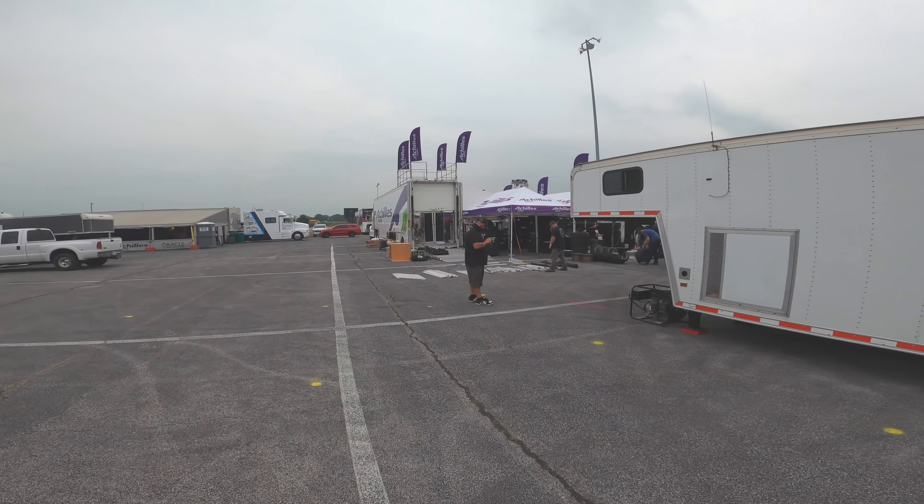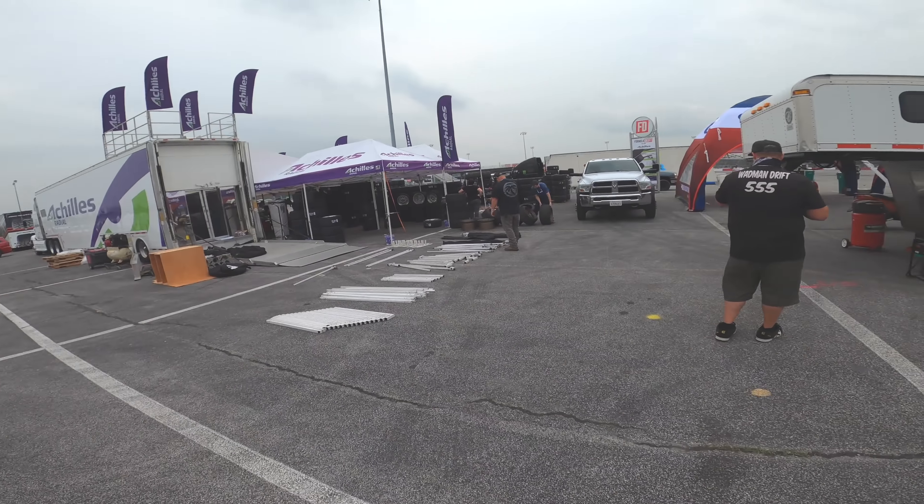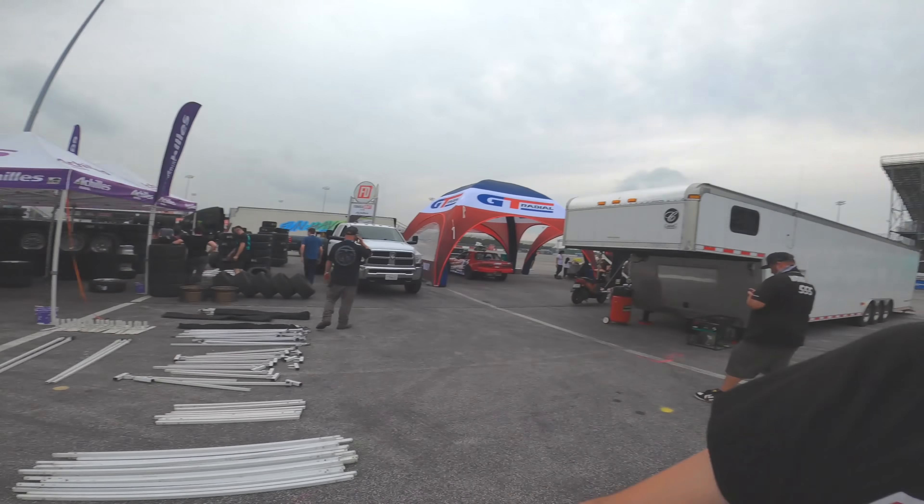Here's the Achilles booth — they're mounting up a million tires, a million expensive tires. Travis Reeder's car is over there but I don't see him, so I can't go talk to him. You know who I want to find? I want to find Matt Field. He's probably got his shirt off. I need to find him and talk some shit. You guys might remember we went on Drift Week together and had a blast — we drove a lot together because both our cars were like the top powered cars. He's just an awesome guy to drive with — very consistent, you can trust him.